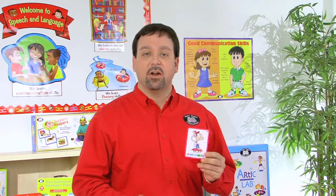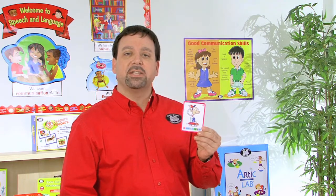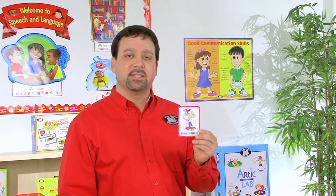We have 56 illustrated cards, and these adorable illustrations are going to provide a hint as to what this sentence means.